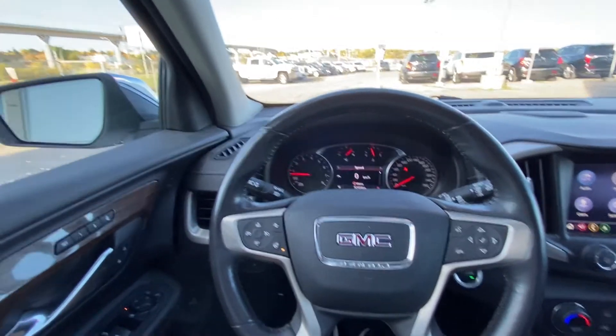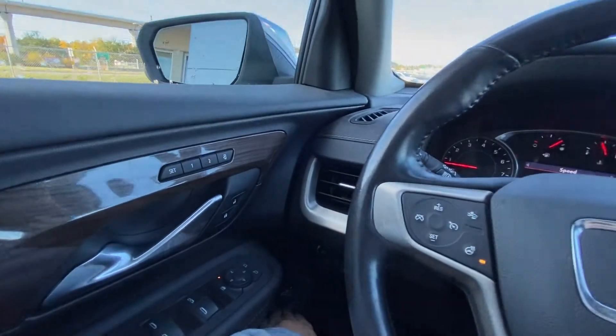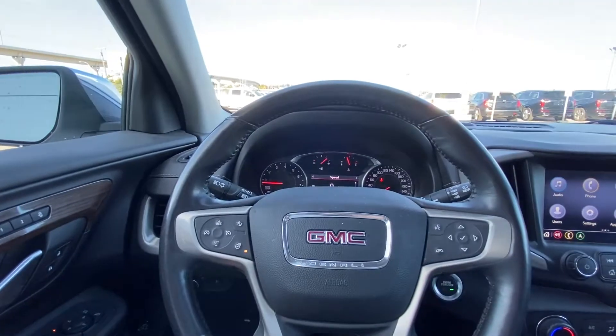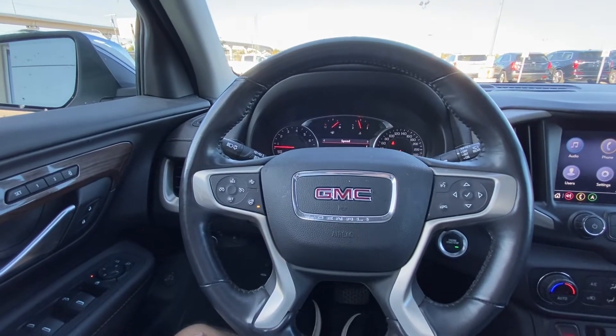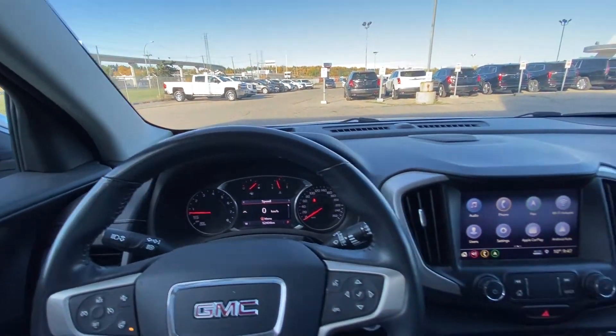Jumping into the interior of the Terrain Denali, we have power windows, locks, and mirrors, memory seating, height-adjustable trunk release, automatic headlights and fog light button, a leather-wrapped heated steering wheel, and forward collision warning and cruise control. The vehicle has 52,404 kilometers on the odometer.